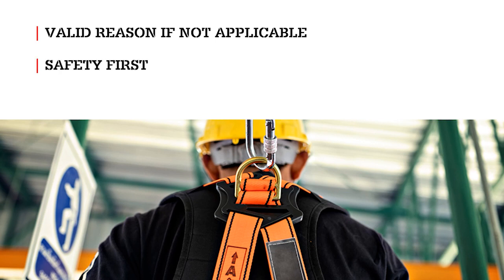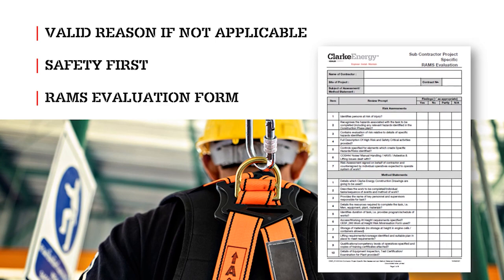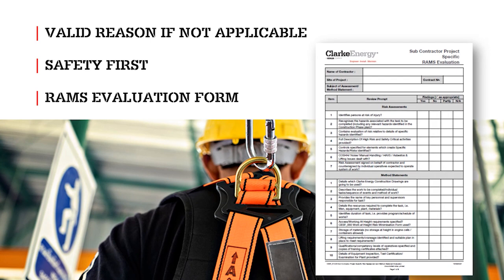You must explain why it is reasonable to choose a less safe option. This process also forms part of the Clark Energy Subcontractor Project-specific RAMS evaluation form, which must be completed for all RAMS.